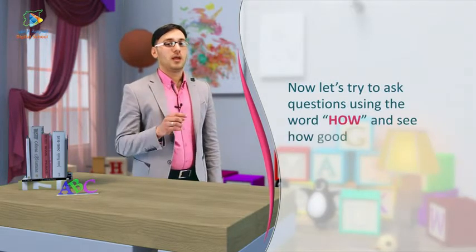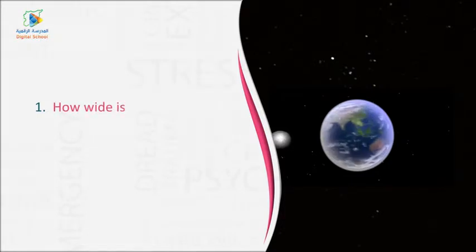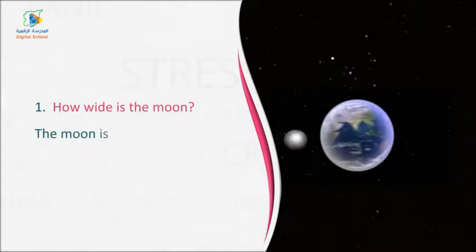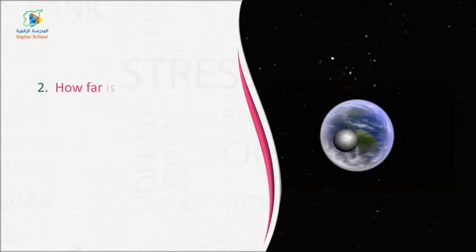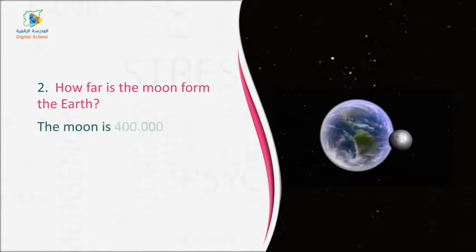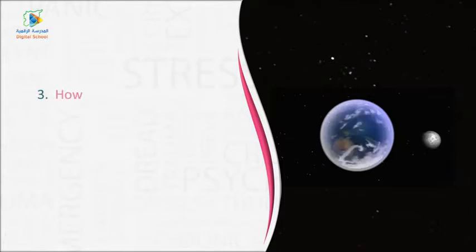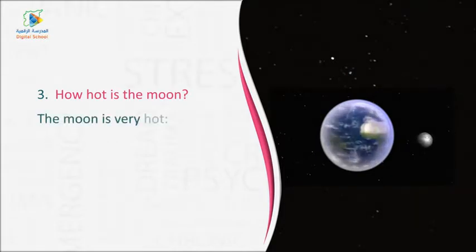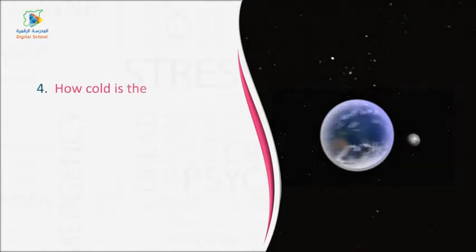Now, let's try to ask questions using the word 'how' and see how good we are at doing this. One — How wide is the moon? Two — How far is the moon from the earth? Three — How hot is the moon? Four — How cold is the moon?